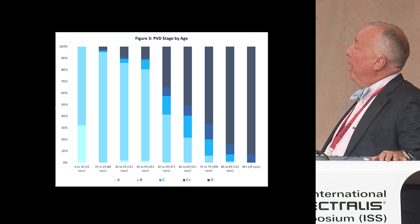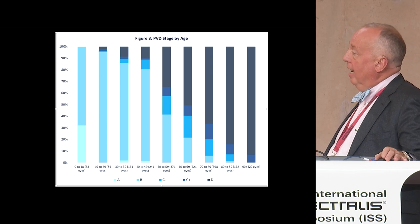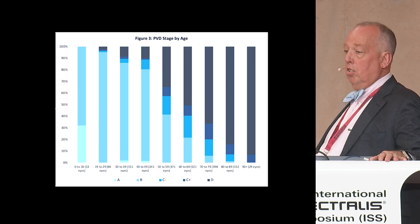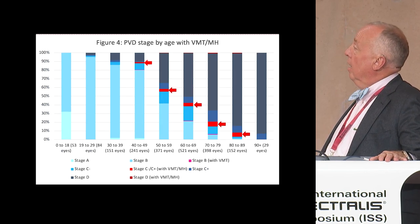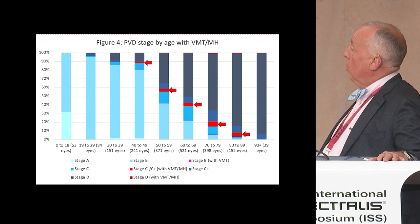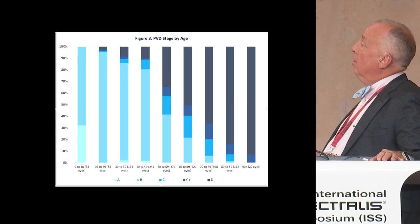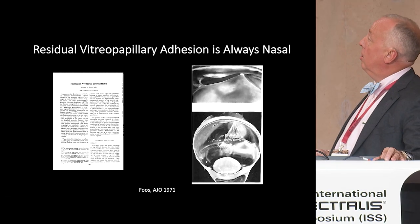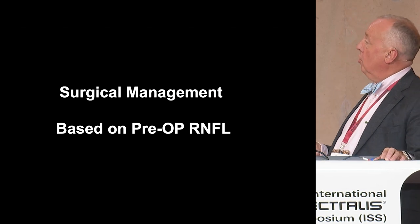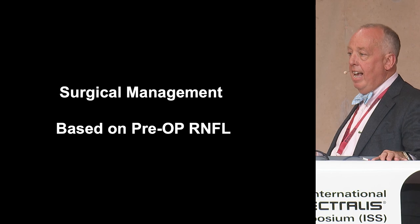We looked at PVD stage by age, and the ranges are way larger than we thought. We see the beginnings of PVD in 30% of people under 20. We see 60 and 70-year-olds where 30% don't have a PVD. If you correlate that to patients with vitreomacular traction or macular hole, you see it's the ages we expect. This was actually published in 1950 and then 1970 — that the first part that separates is the papillomacular bundle and then the nasal area is later.